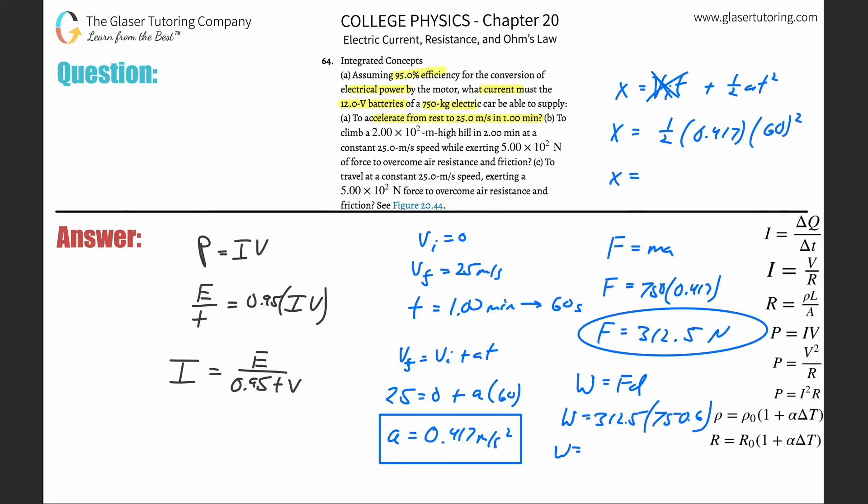Take that distance and multiply by 312.5: W = 312.5 × 750.6, which works out to be about 2.3 × 10⁵ joules. That's the energy. Now plug it into the formula and calculate the current. The current I = 2.3 × 10⁵ divided by (0.95 × 60 × 12), and we get approximately 343 amps. And this is only part A.